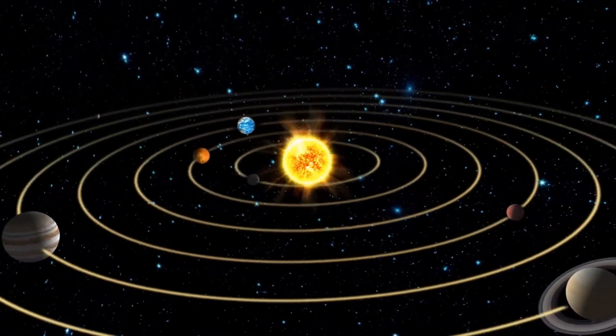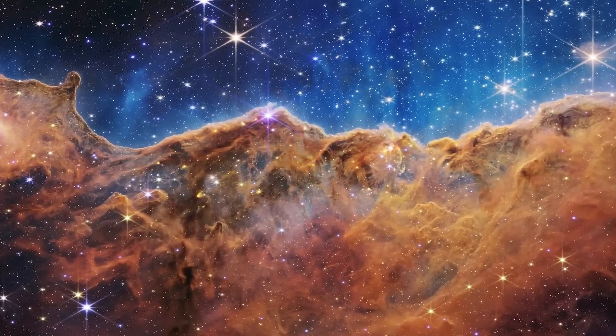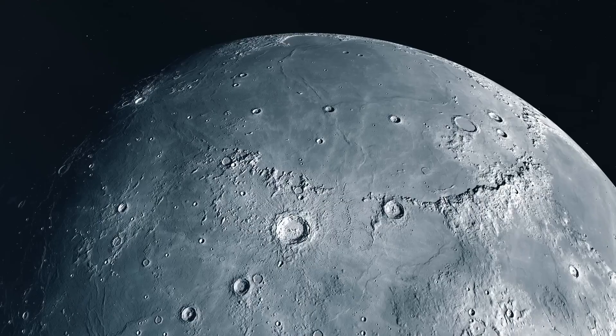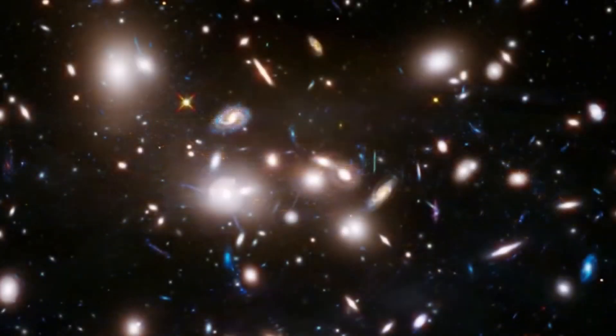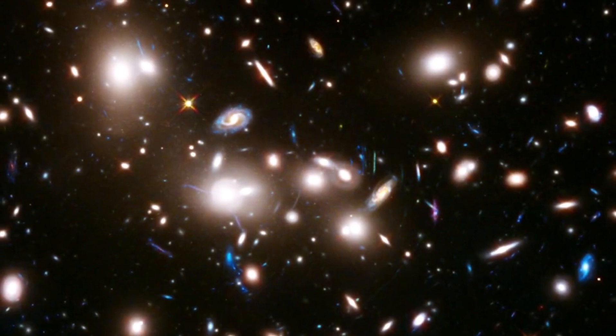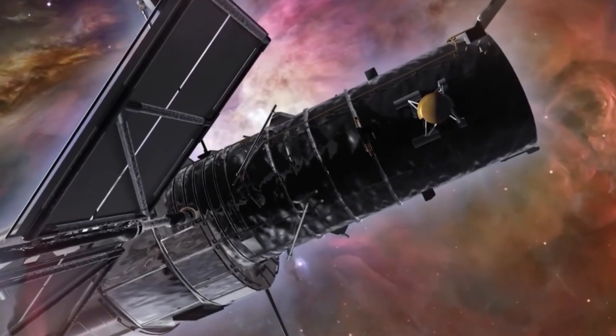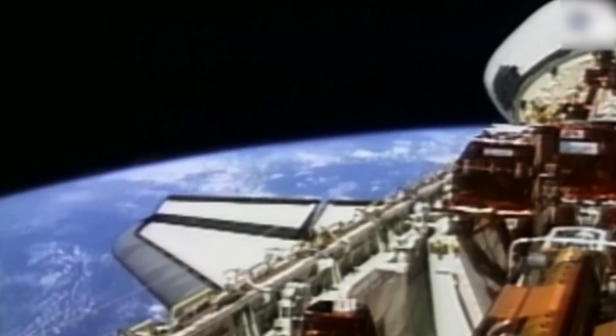Since the Sun is too bright for Hubble to observe directly, using the Moon as a reflector enabled scientists to obtain the data they needed. While capturing the entirety of the Moon poses challenges for Hubble, the same is not true for Mars. Hubble often observes Mars, offering a full view of the planet's surface, something orbiting spacecraft can't always achieve.